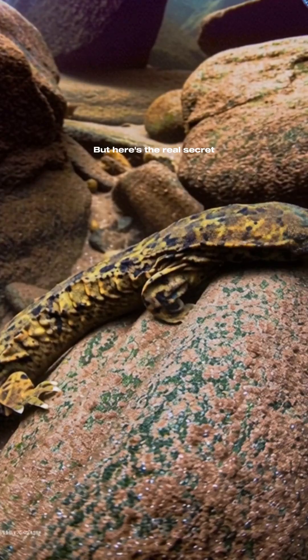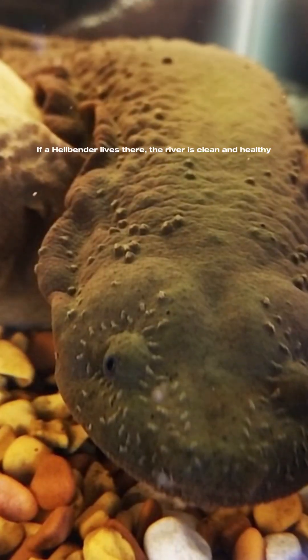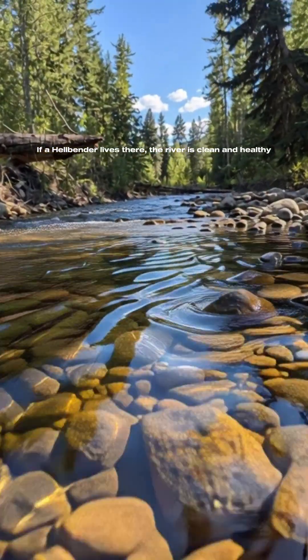But here's the real secret: this isn't a monster — it's a guardian. If a hellbender lives there, the river is clean and healthy.